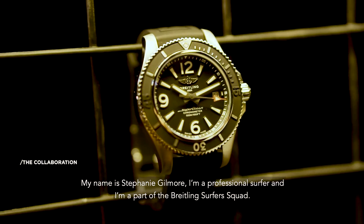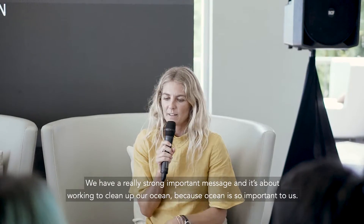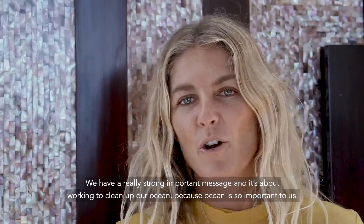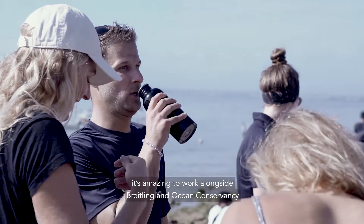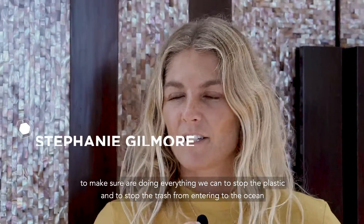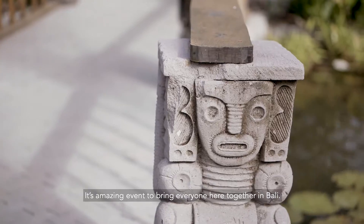My name is Stephanie Gilmore. I'm a professional surfer and I'm a part of the Breitling Surfer Squad. We have a really strong, important message and it's about working to clean up our oceans, because the oceans are so important to us. It's amazing to work alongside Breitling and Ocean Conservancy to make sure that we are doing everything we can to stop the plastics and stop the trash from entering the ocean. It's an amazing event to bring everyone here together in Bali.